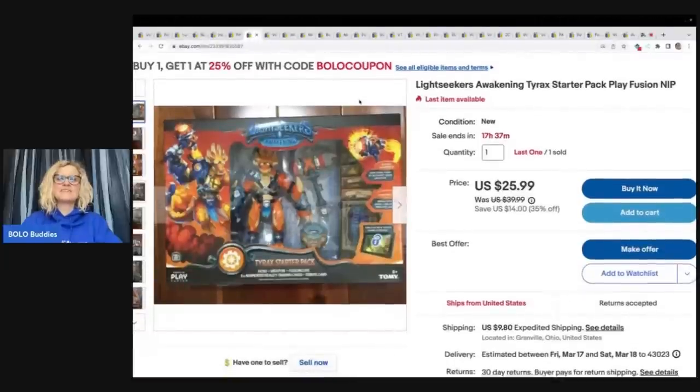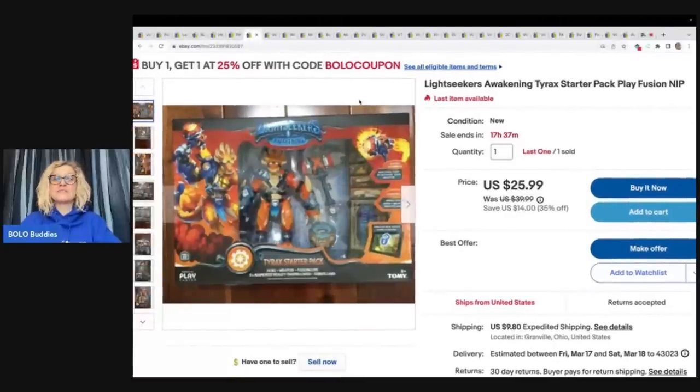The next item was a Toys R Us pickup. When Toys R Us was going out of business, I went in and cleaned up on the toys. The bad thing was that everybody was buying the toys and everybody was reselling them online, so this has been a very long tail item and probably not something I would recommend. It's Lightseekers Awakening Tyrex Starter Pack Play Fusion. I believe I picked this up on 90% off day and I'm just waiting on this last one to sell. I am offering buy one, get one 25% off with code BOLO coupon.